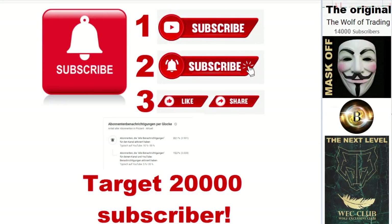Welcome to my channel. Please subscribe and share my videos. Click the bell button so you can get updated videos. My target is 20,000 subscribers — please support me.